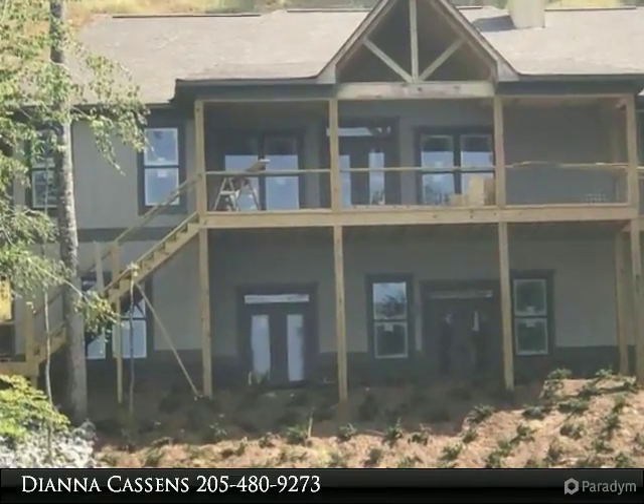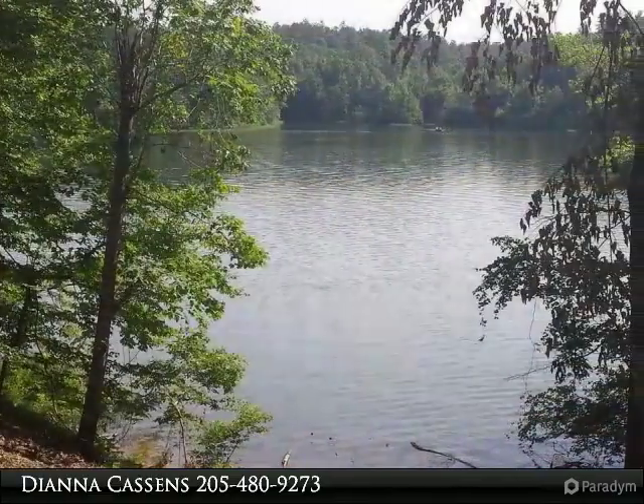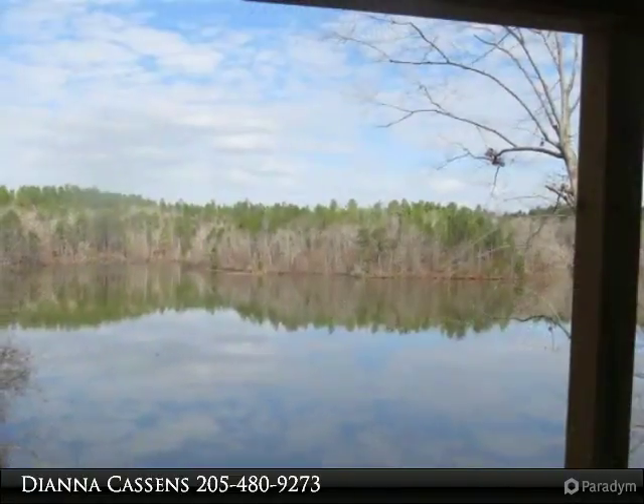This beautiful new construction waterfront home on Lake Mitchell will be completed in August 2017. It has just been reduced to $499,000, which includes a two-stall covered, stationary boathouse.